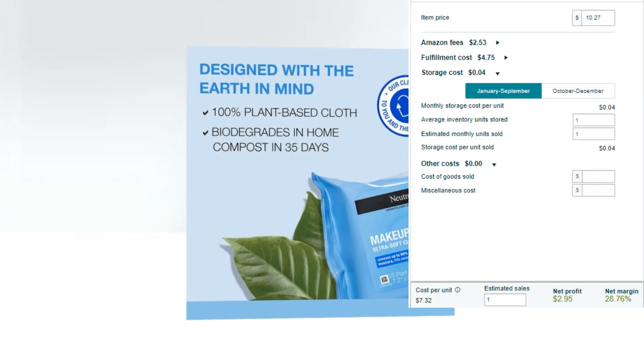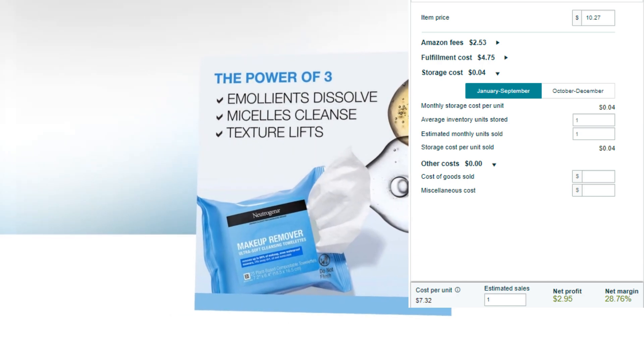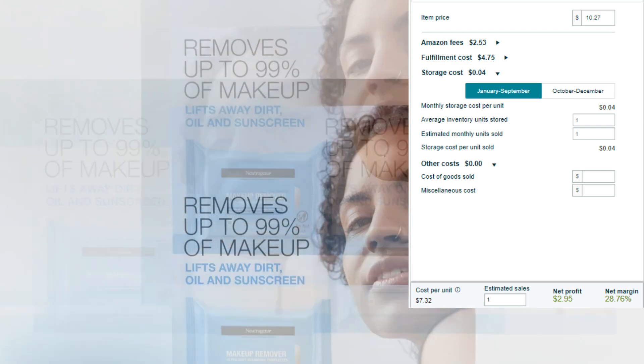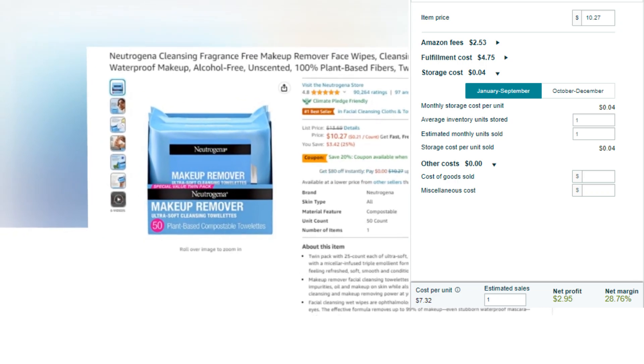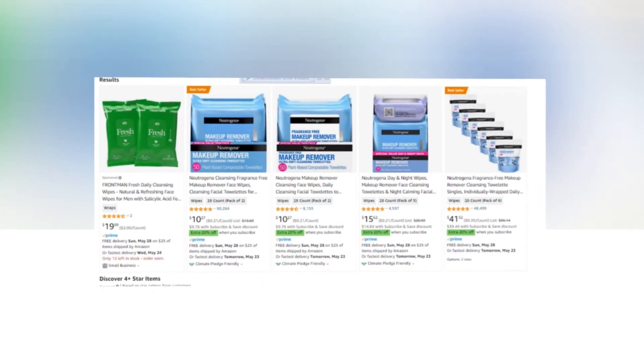Item price: $10.27. Amazon fees: $2.53. Fulfillment cost: $4.75. Storage cost: $0.04. Cost per unit: $7.32. Net profit: $2.95. Net margin: 28.76%. So there you have a very good profit margin.